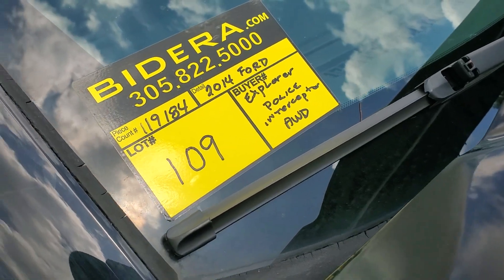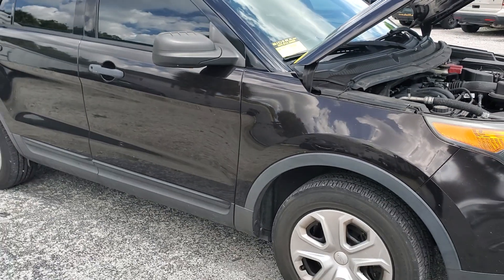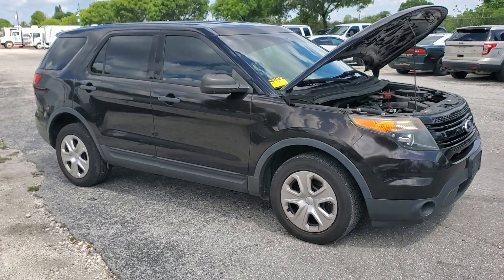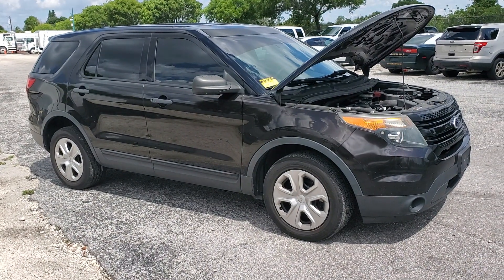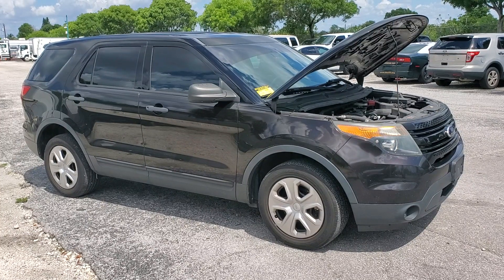Lot number 109 is a 2014 Ford Explorer Police Interceptor. This unit was not used as a patrol vehicle — it was used by the administrative office. It's a very clean car.